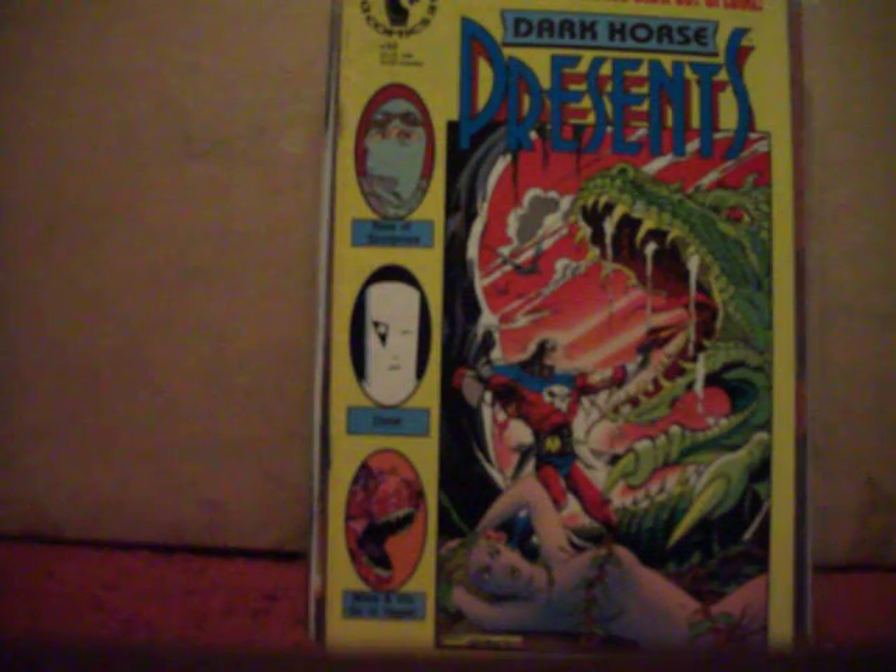I just like Michael T. Gilbert's Mr. Monster — I mean, what can I say? I just think he's pretty cool. Gilbert is kind of over the top with some of the stuff; it's ultraviolet and he puts a lot of humor in it.